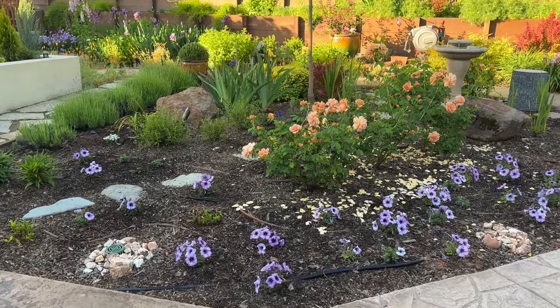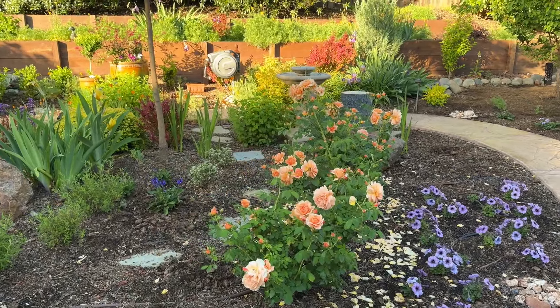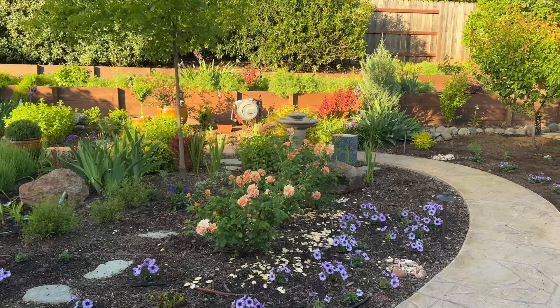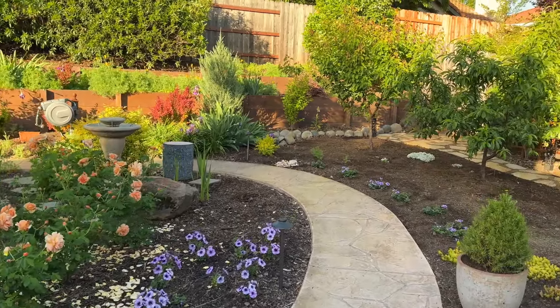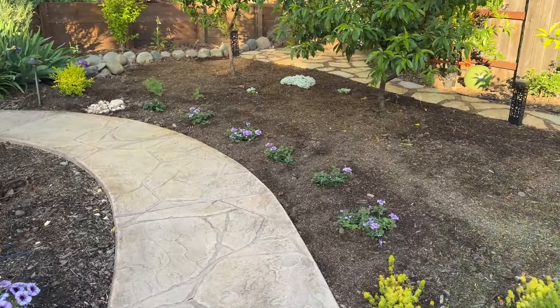I transplanted the salvia that was in that pot here next to the house. It was not looking super happy there but it looks like it's rebounding. I have that one lavender that hasn't come out, so I might just pull that out and replace it with a boxwood or a euonymus.